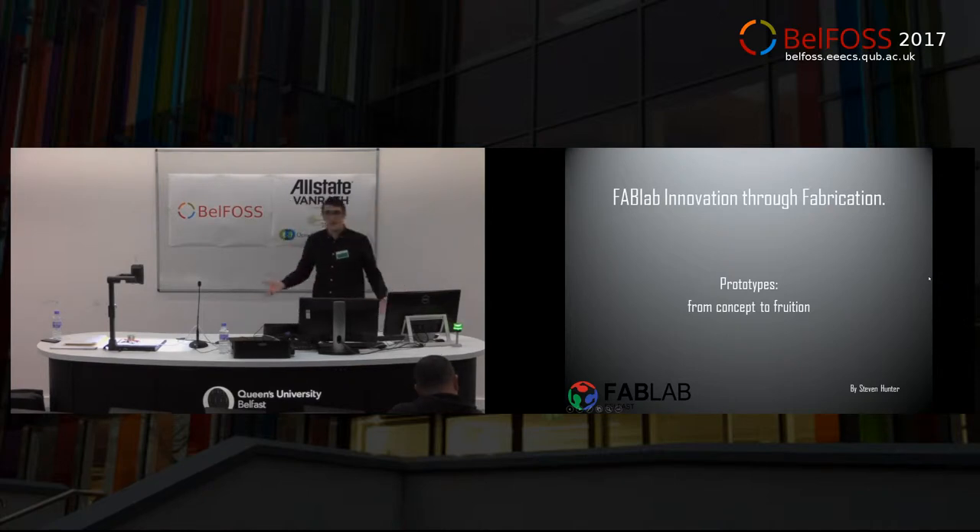If you've never been to a FabLab before, come on down, come in, have a look around. And then I'm going to talk a little bit about the software we would use and how we interact with open source software on a daily basis and how we go through open source software and open source hardware to make a tangible asset that will maybe change the world in real time.